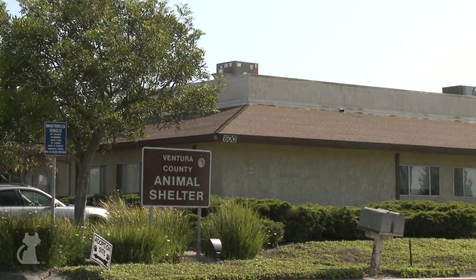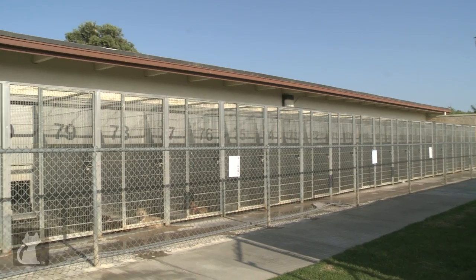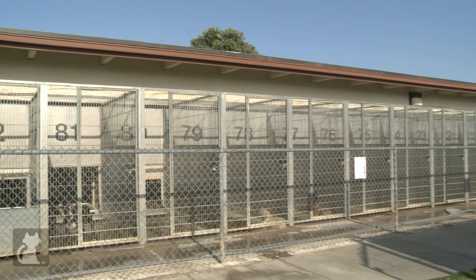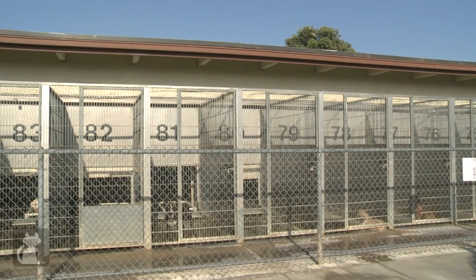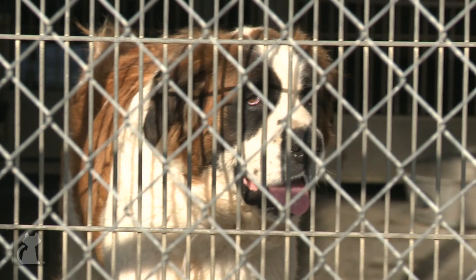The Camarillo shelter services the whole county of Ventura. We're located centrally in the city of Camarillo. Our shelter here is a public shelter. 'No-kill facility' is a misnomer — every facility does perform euthanasia. We are a shelter that does perform euthanasia, and we do run out of space very often.